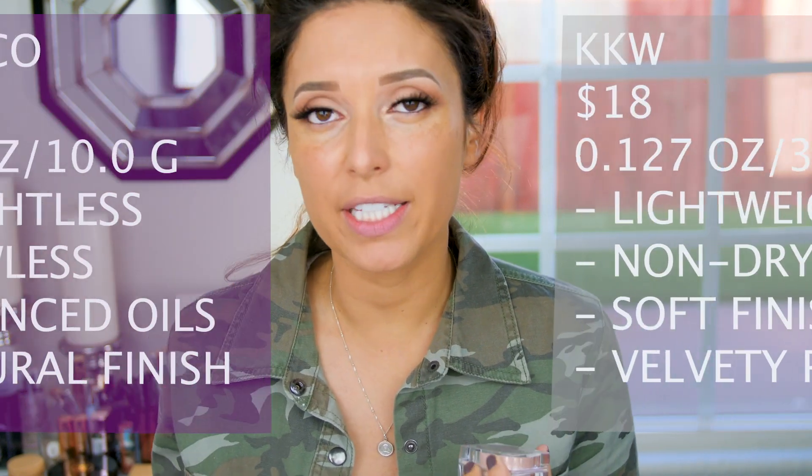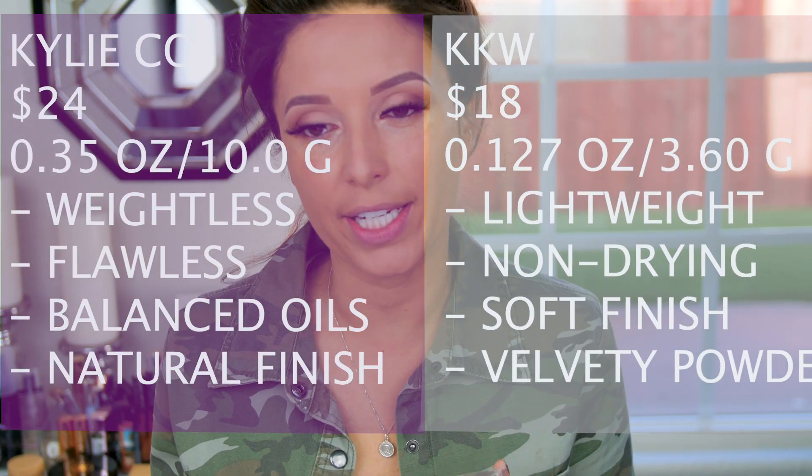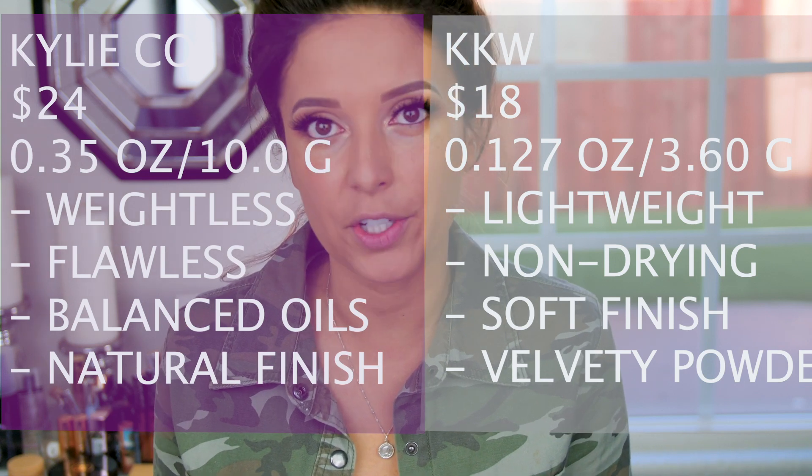I thought it'd be fun to see how the two differ from each other. I am not partial — I like products in both lines, so this is completely unbiased. I plan on doing an all-day wear test, photo flash test, and checking how it applies — all the goods. I'll put up some claims on screen, the price, how much you get, all that good stuff so you can weigh the value of each product.